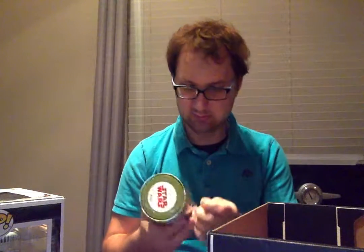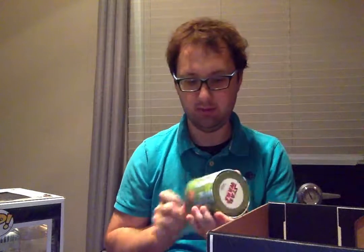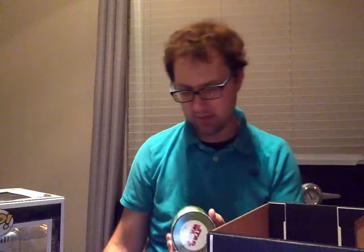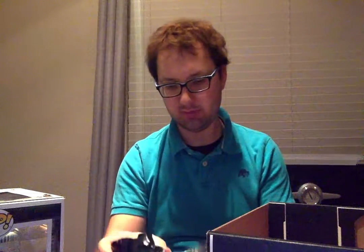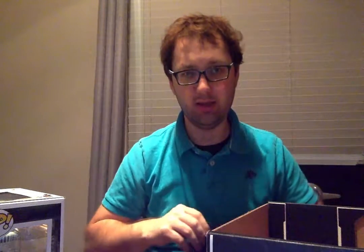Alright, let's see what is inside this tin now. Smuggler's Bounty box here — not a whole lot of items in it. This is also a Smuggler's Bounty exclusive. The patch, of course, is exclusive — that's easy to have as an exclusive. The tin's cool; I'll find a use for that. It's hard for me to get rid of things like that.